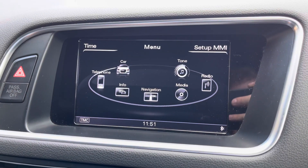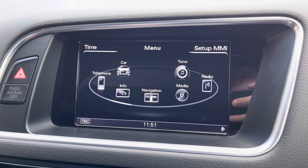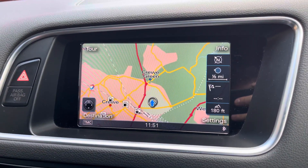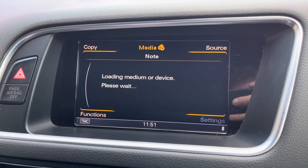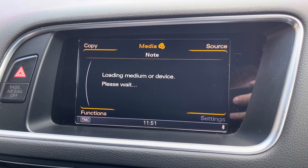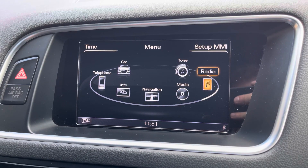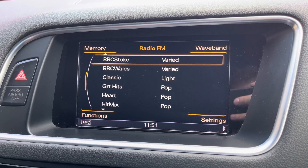Here we can take a look at the car's 6.5-inch multimedia display screen, which gives access to features such as telephone, allowing you to make and receive calls hands-free. The car's navigation system is also available, perfect for travelling to any unfamiliar destinations. You can use Bluetooth to connect your device to play your favourite songs through the car's sound system, or alternatively, you can simply select your favourite radio station from the preset menu.